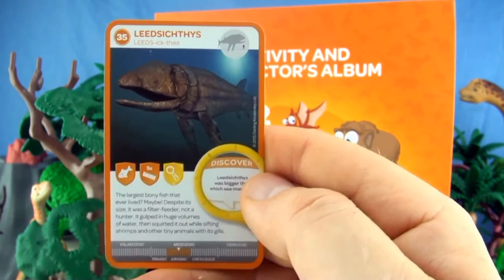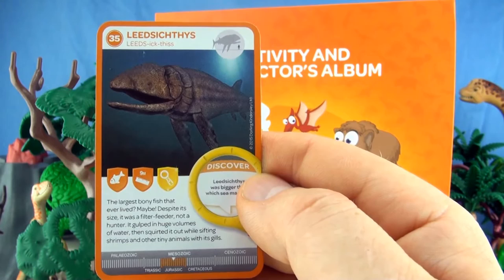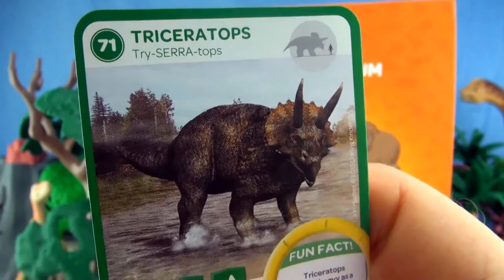Number 35, Leedsichthys. The largest bony fish that ever lived — maybe. Despite its size, it was a filter feeder, not a hunter. It gulped in huge volumes of water, then squirted it out, while sifting shrimps and other tiny animals in its gills. We already have Leedsichthys.